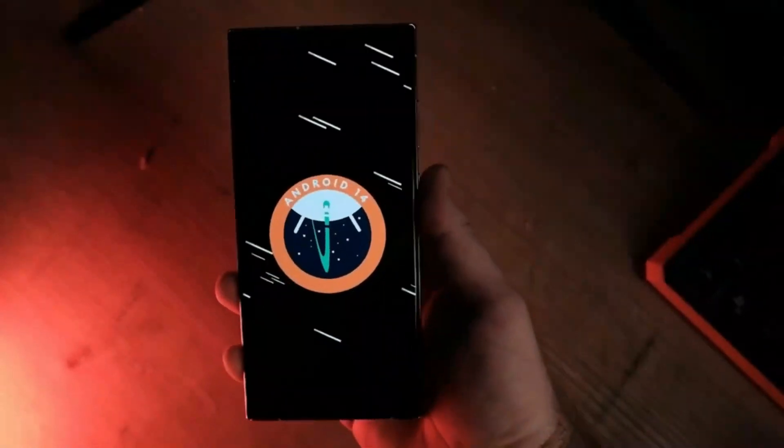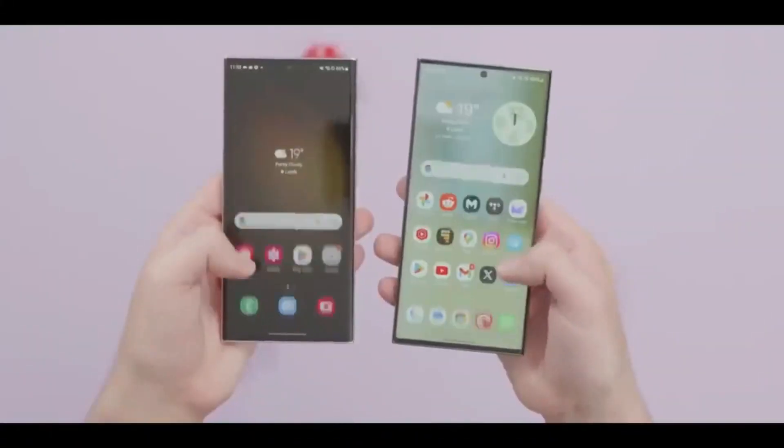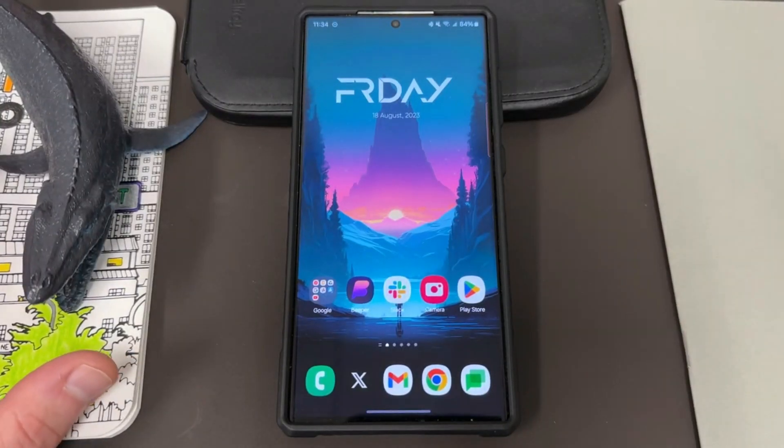Pop-up windows no longer fully minimize when accessing the recent screen, enhancing the user experience.